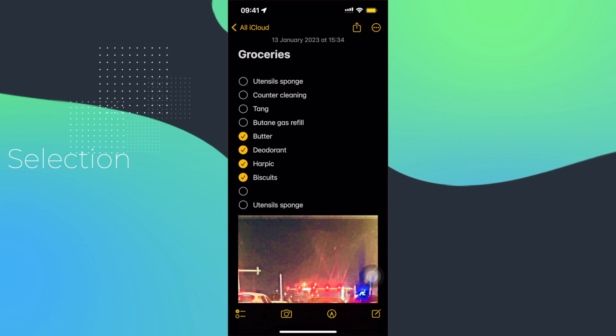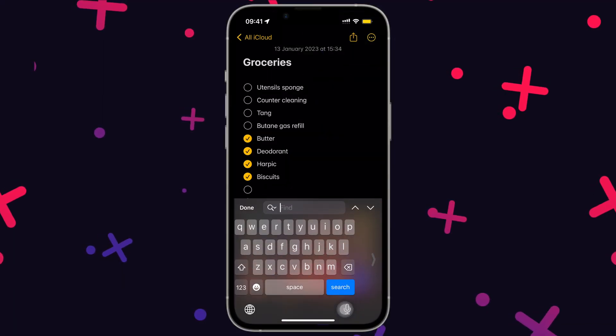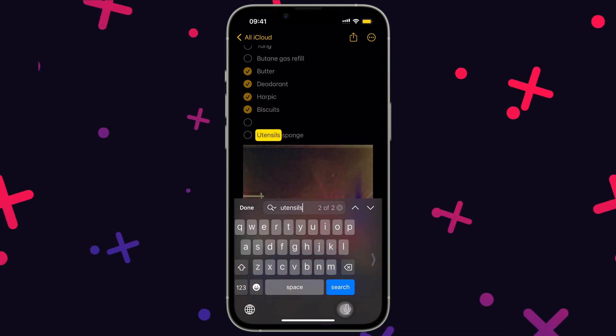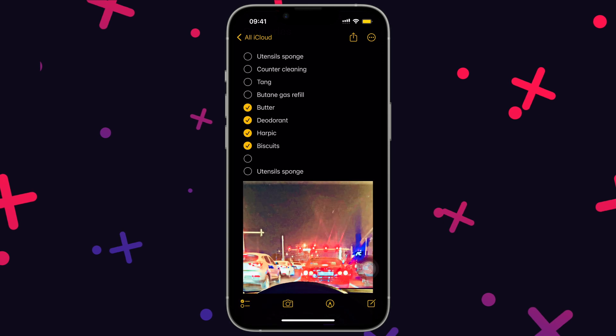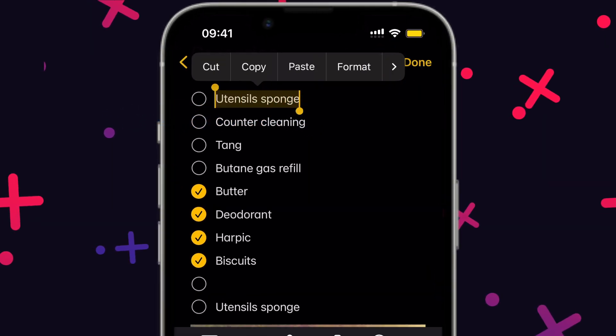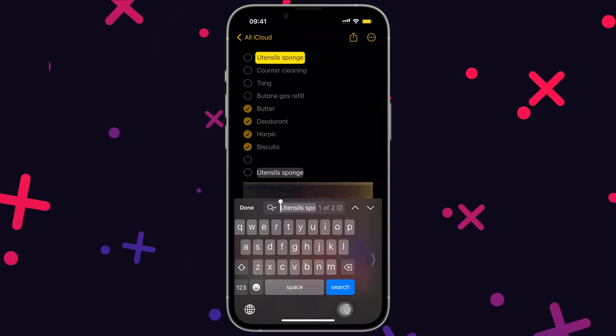In the Notes app, we can find a particular word by tapping on the three dots, then find a note, and finally type in what you want to find. But a better way is to select the text, long press, and tap on find selection to find the same words.